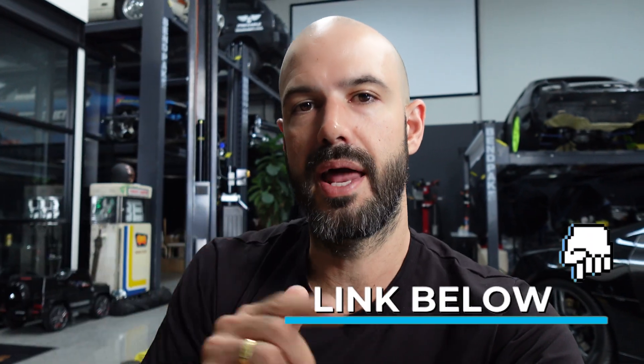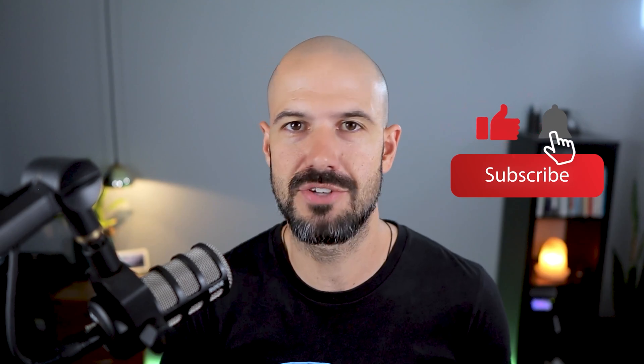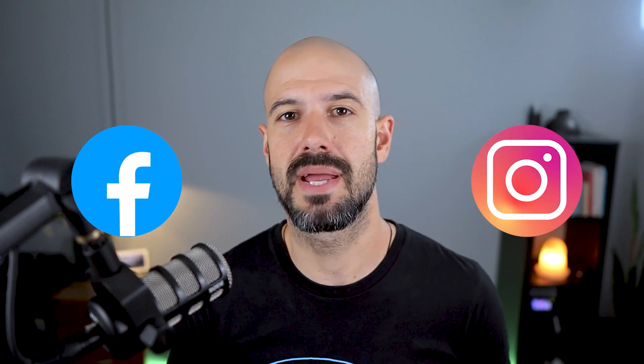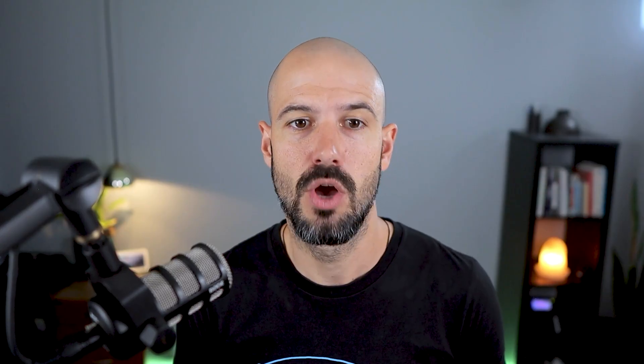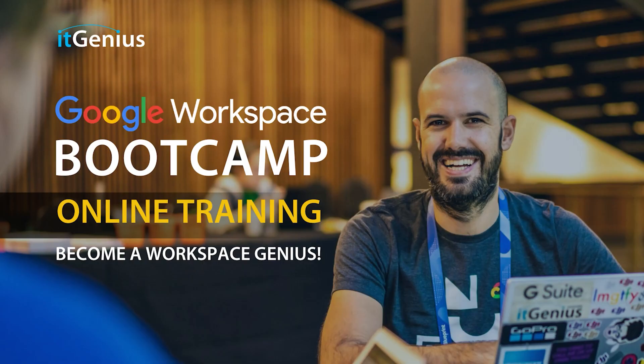If you're interested in that, there's a link down below. If you like this content, please hit subscribe and hit the bell notification so you can be notified when we go live or drop new content on the channel. If you'd like to connect with us, hit us up on social media or join our free community group — all the links are right below this video. If you'd like to learn more about Google Workspace, you can join our free Genius Academy by transferring your billing across to IT Genius, or you can join a Workspace Basics Bootcamp.